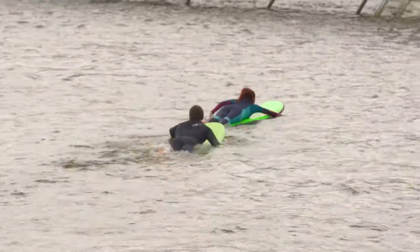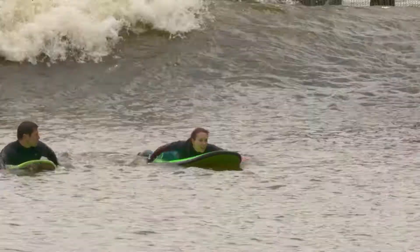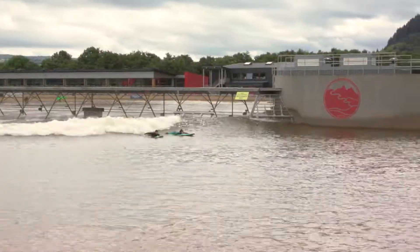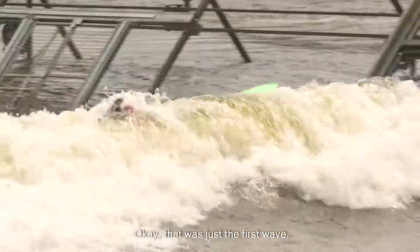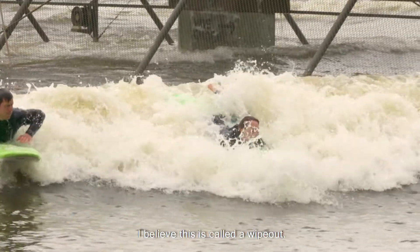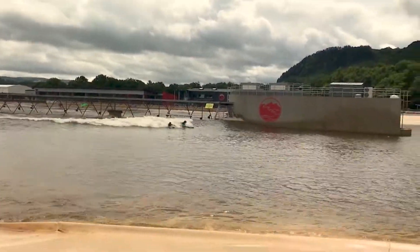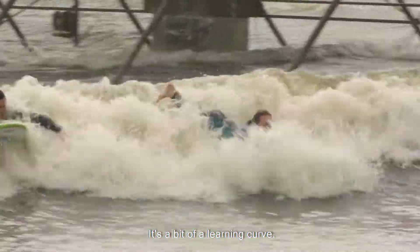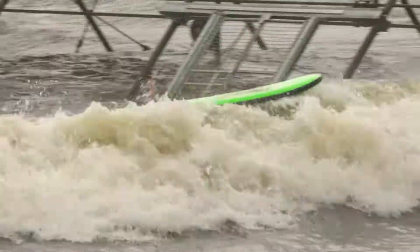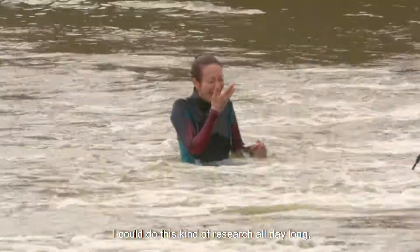Paddling out. Here I go, here comes the first wave. Okay, that was just the first wave — shake it off. I believe this is called a wipeout. It's a bit of a learning curve. That was close. I could do this kind of research all day long.